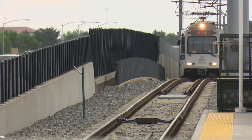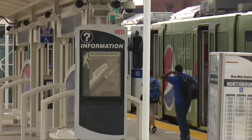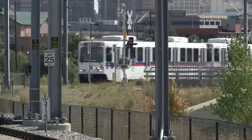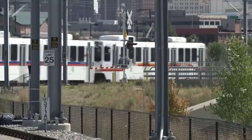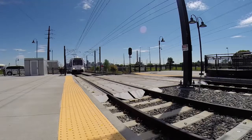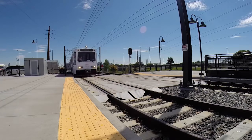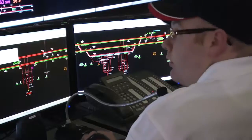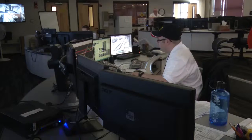As passenger demand increases, so does the number of train cars. During a Broncos game, we have 48 extra train cars out there interfaced with our regular service. More rail cars mean more people getting home faster. We're able to clear the stadium in about an hour and five minutes from the end of the game, and that is a credit to the professionals up here running the control center and our operators as well.